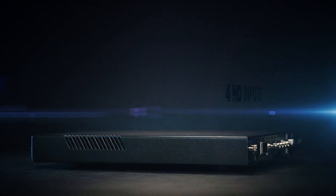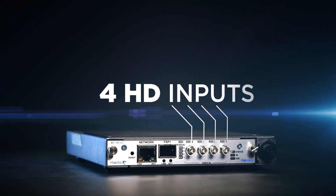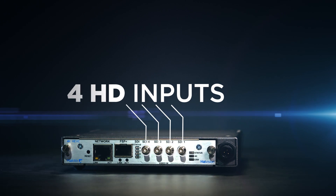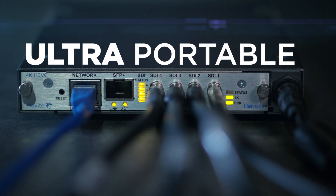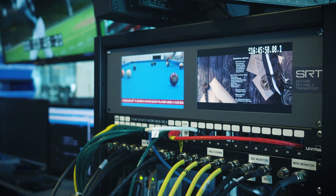The Makito X4 supports one 4K or up to four HD video sources per appliance or blade. A 4K encoder with an incredibly small form factor and power efficiency, the ultra portable Makito X4 is ideal for remote field production and broadcast contribution.